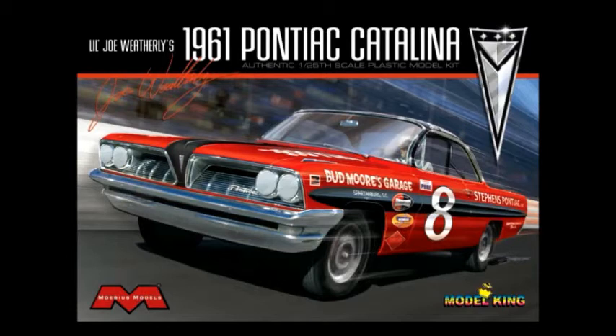They're thinking summertime at some point, so there's nothing definitive on it — that box art has been done, which is definitely a step in the right direction, but it's not on the water, it's not going to be out in the next couple of months. They're talking summertime. And of course, this is a Model King limited edition version, not an actual Mobius kit in the distribution sense.